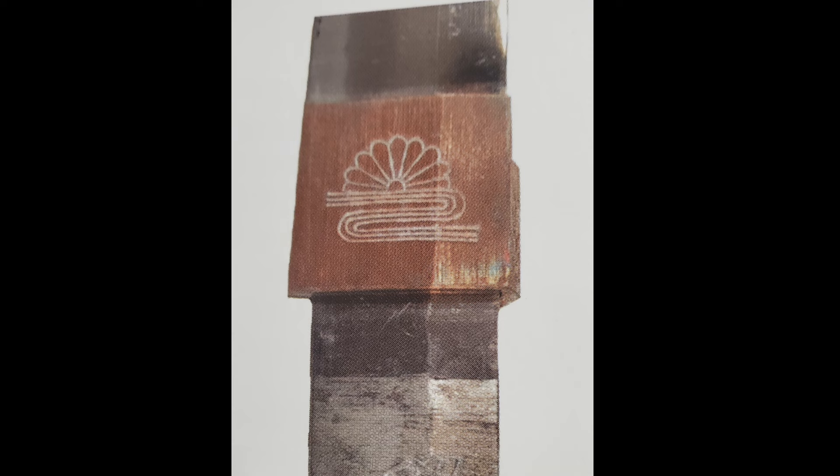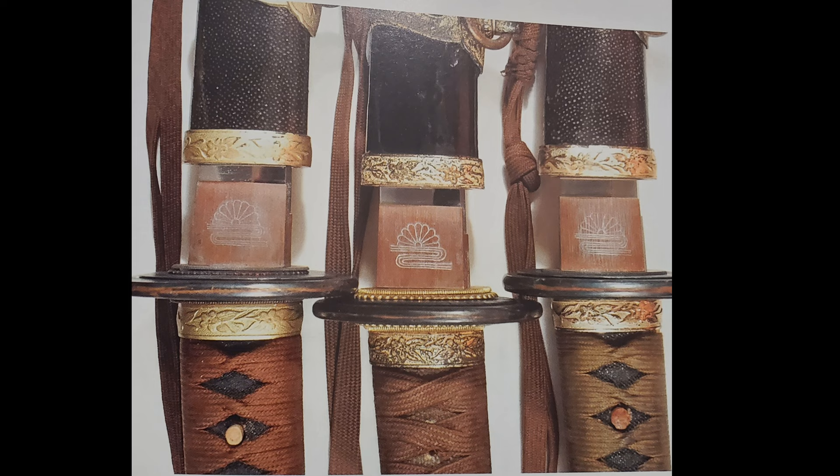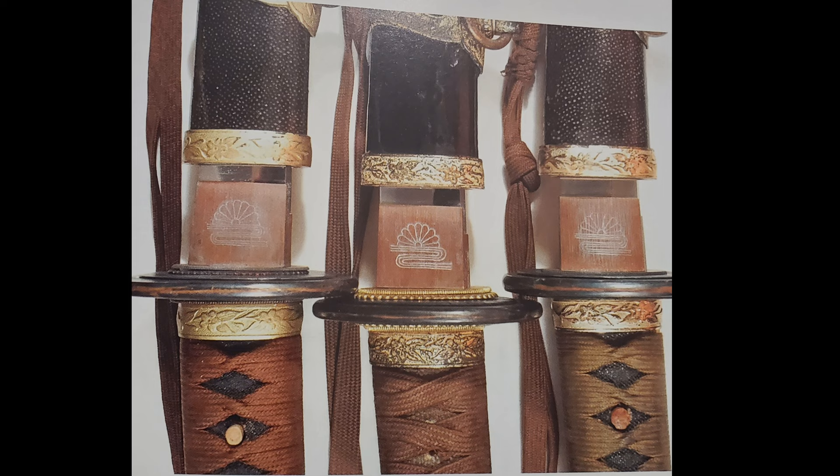You can find the Chrysanthemum on water on the Habaki, as well as the tsuba. Here is a picture on the left, which is a sword made by Masano; in the middle, Masatada; and on the right side, Masataka. These are three famous swordsmiths who made blades for the Minatogawa Shrine.